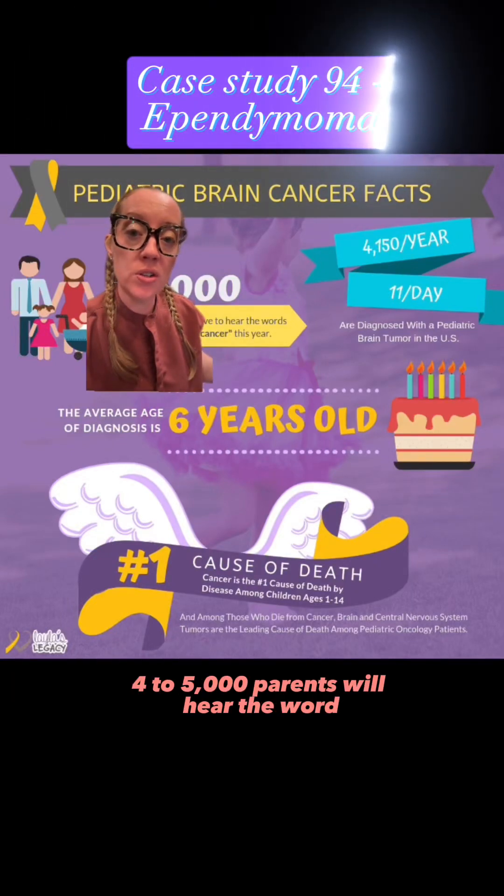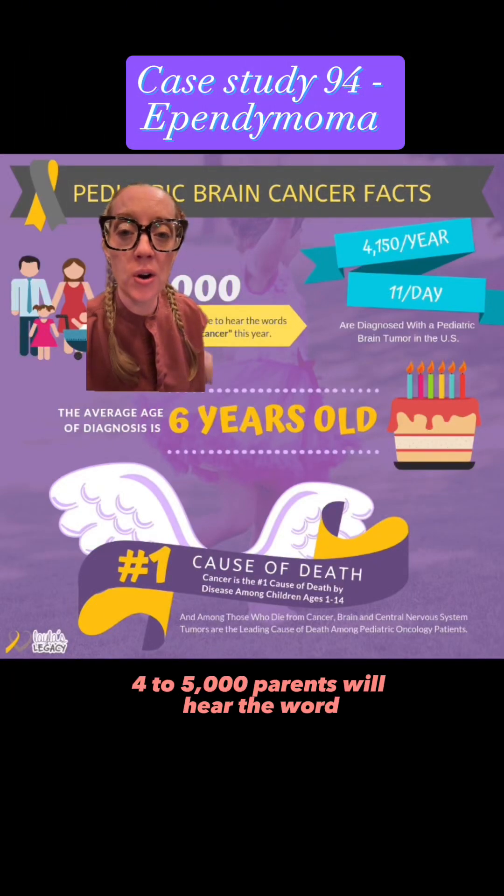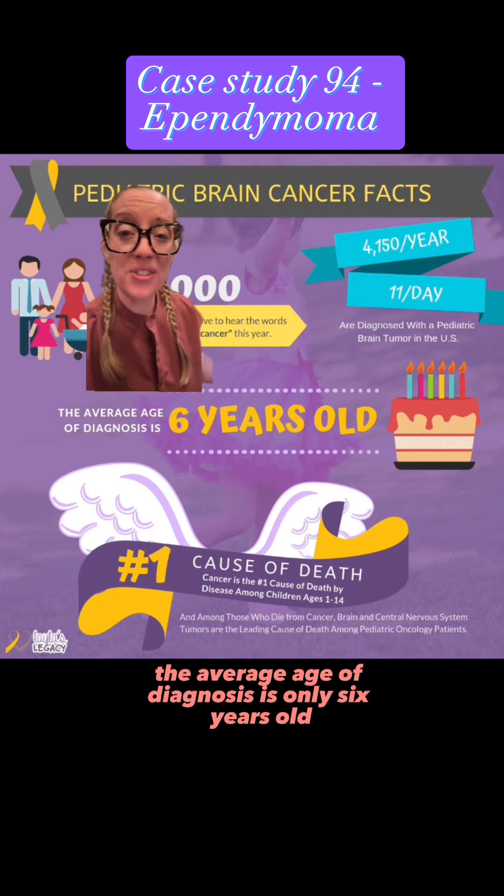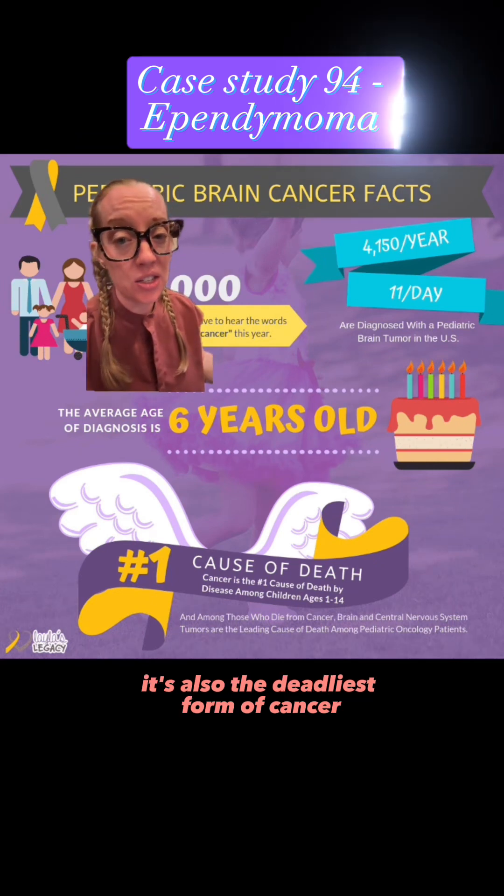This year alone, 4,000 to 5,000 parents will hear the words 'your child has brain cancer.' That breaks down to 11 cases per day. The average age of diagnosis is only six years old. It's also the deadliest form of cancer.